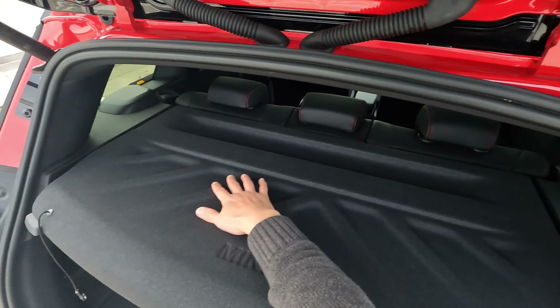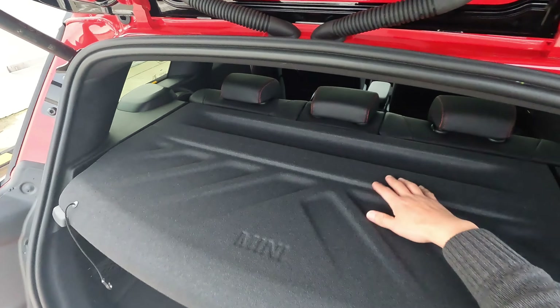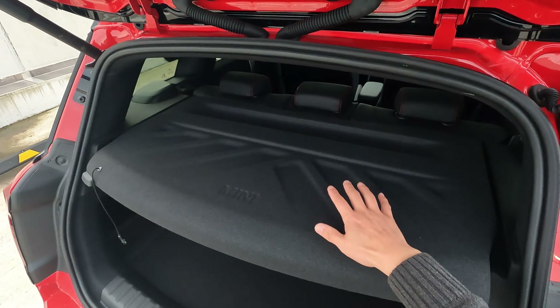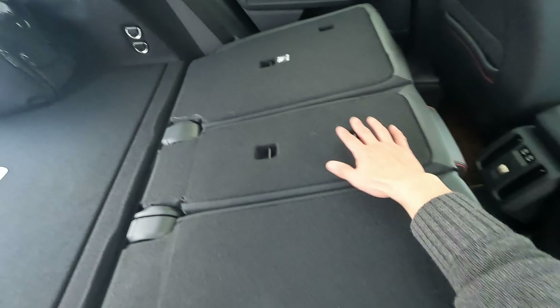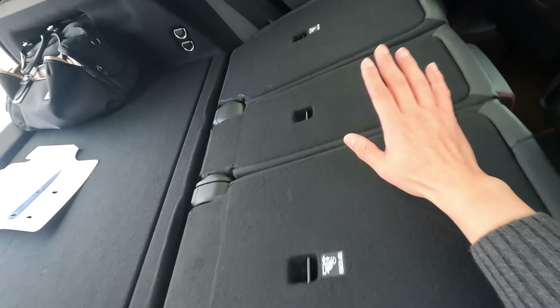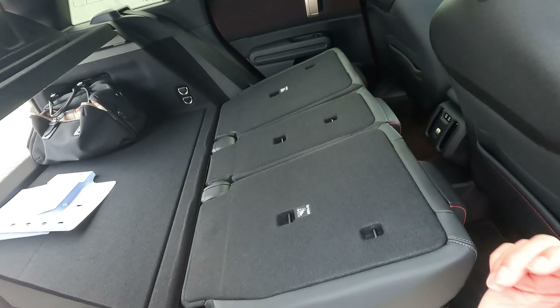Next, I want to show you how this cargo cover looks. Look at the Mini logo, look at the textures, look at the design — they did not have to do this, but it is rather nice. The rear seats fold down in a 40-20-40 split, meaning over 1,000 liters of boot space combined. That's very useful.